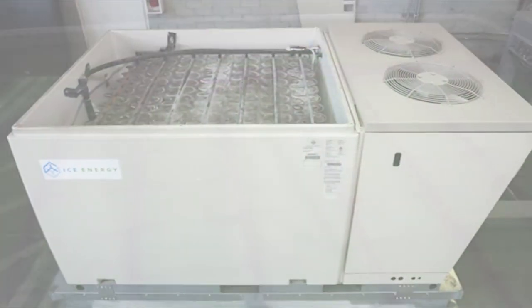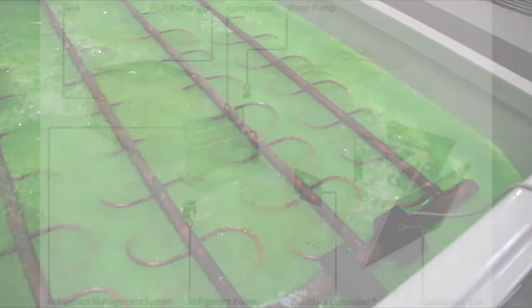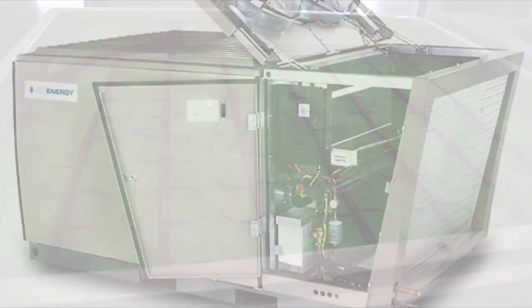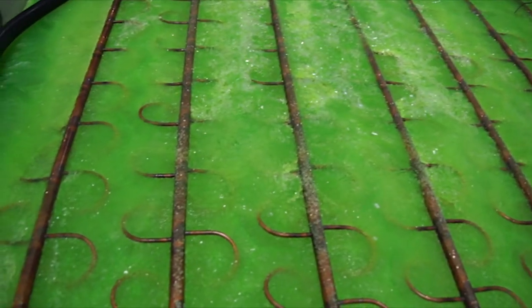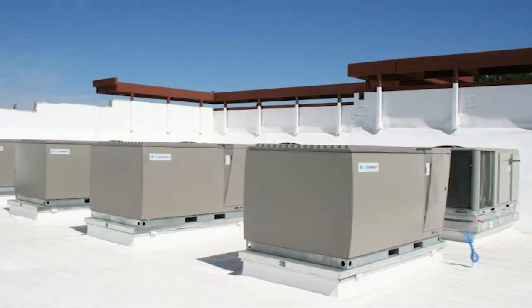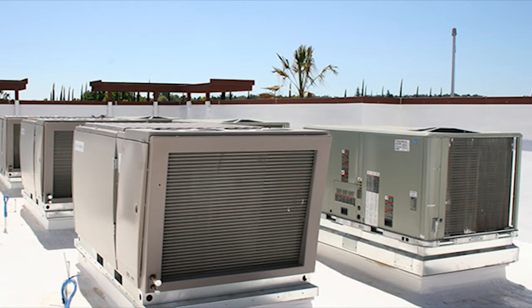The great thing about using the Ice Bear 30 as the technology platform is that everything the Polar Bear does is covered under our existing IceEnergy patent portfolio. We're making improvements and additions to that portfolio based on some of the designs we've improved on the Polar Bear itself. But most importantly for our customers, the Polar Bear is built on a foundation that already has 35 million operating hours, which means it's going to be a reliable, robust, and economical product.